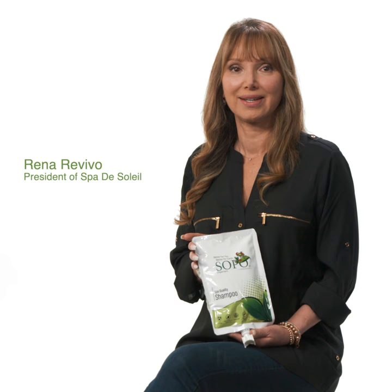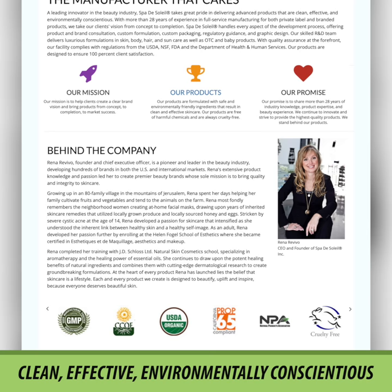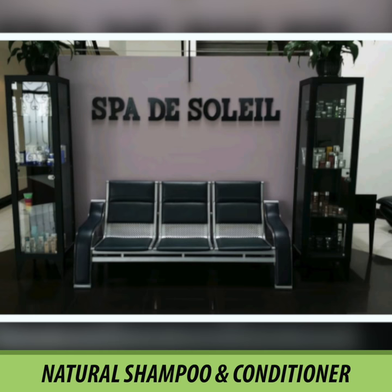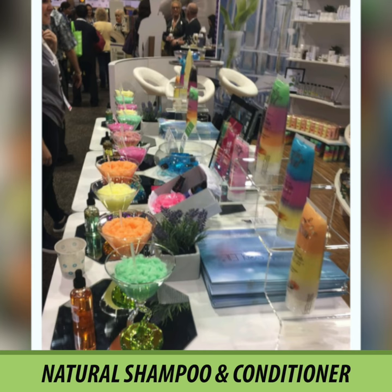I'm Rina Revivo, President of Spa de Soleil. When I founded Spa de Soleil 30 years ago, I did so with the goal of delivering advanced products that are clean, effective, and environmentally conscientious. We've created a special formula to SOPO's high standards to make sure you'll have the most natural shampoo and conditioner to look great and feel great with healthy hair and skin.